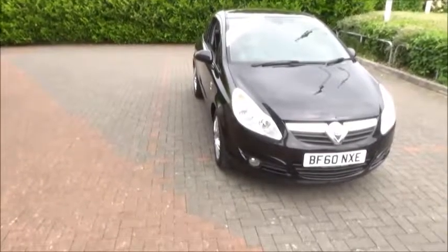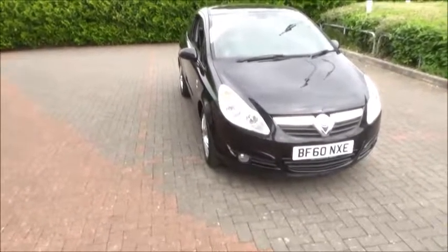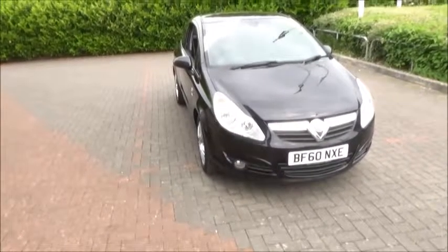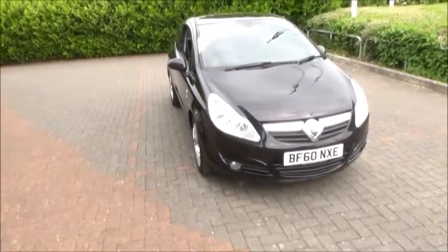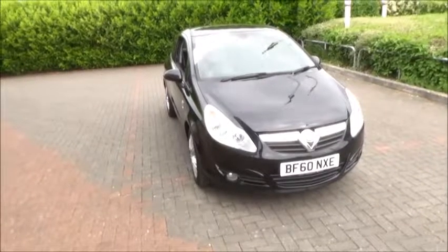This is a trade clearance vehicle and comes with a vehicle health check and 12 months MOT. You can reserve this vehicle online with a £100 no-quibble deposit, or call our internet sales team to arrange a convenient appointment. If you are thinking of finance, we are confident we can beat any high street lender with our flexible dealer funding plans.